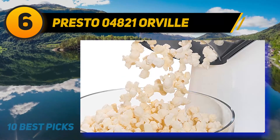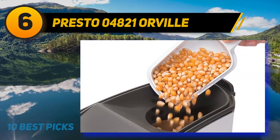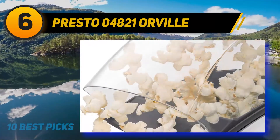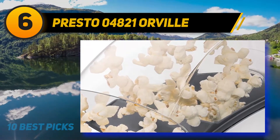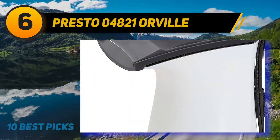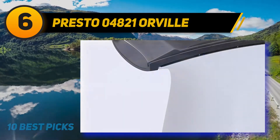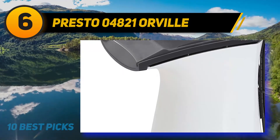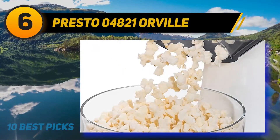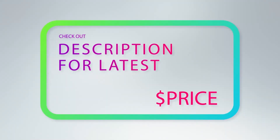With the Orville Redenbacher hot air corn popper, in less than two and a half minutes you'll have up to 18 cups — two large bowlfuls — of fluffy popcorn with virtually no unpopped kernels. Because the machine uses hot air instead of oil, the resulting snack is healthier and lower in calories. If you prefer butter, the half-cup measuring cup on top of the popper doubles as a butter melter — simply put in the desired amount of butter or margarine and it melts from the heat produced during the popping process.